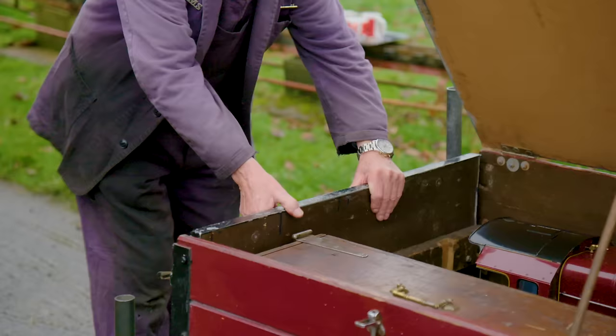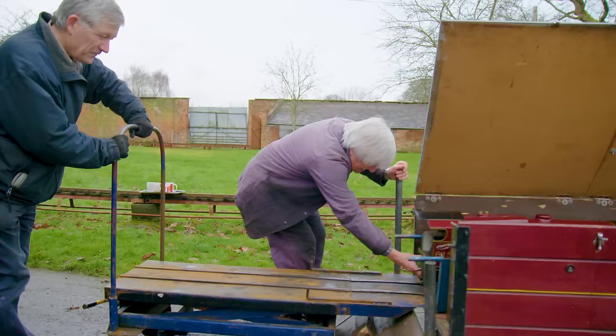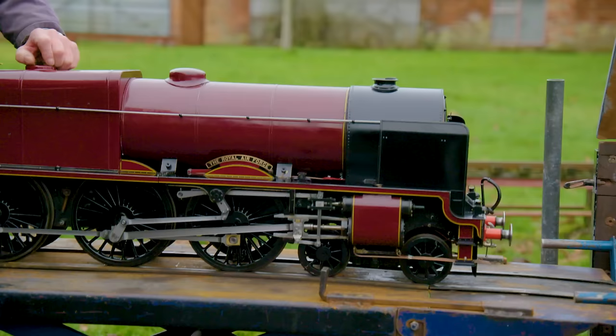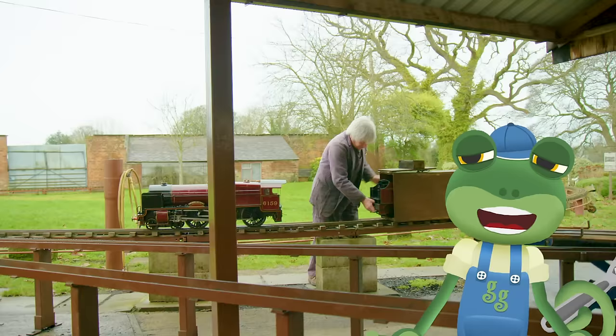This is David, and he's a model engineer and mini train driver! This is his locomotive, and it's called the Royal Air Force! It took David 12 years to build this special locomotive, and today we're going to send it whizzing around the track!